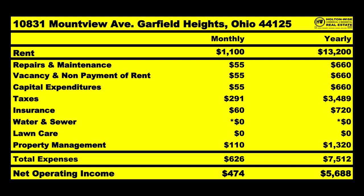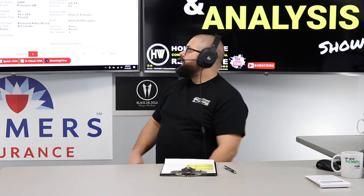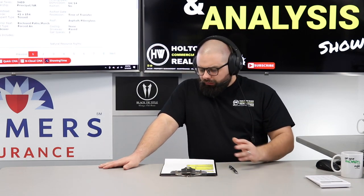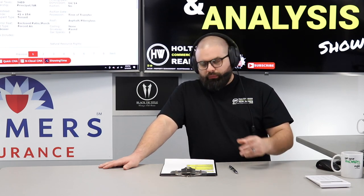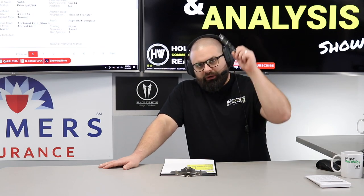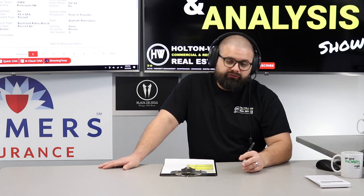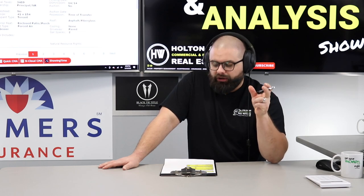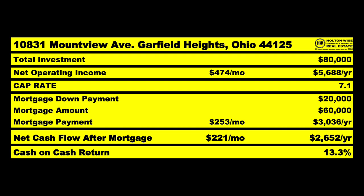So $5,688 is what it would net out to as your average annualized expected performance. As far as price, I think they're right on the money — listed at $80,000. I think you've got to give them what they want; this one's going to move and there will probably be multiple offers. We're going to go $80,000 and ask for a clear point-of-sale inspection. That shouldn't be an issue given the price and the fact they already renovated it. Put down 20%, that's a 7.1 cap rate, and after everything's said and done you've got another low-risk single-family home kicking off a 13.3% ROI — another solid notch in the belt.